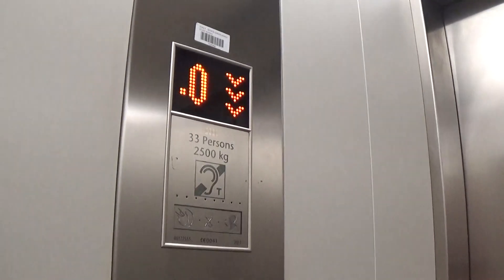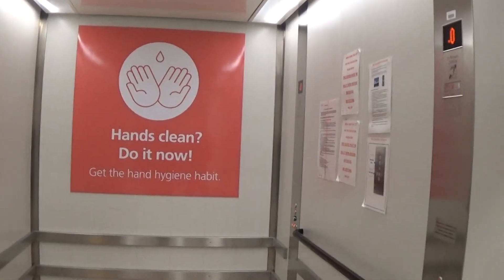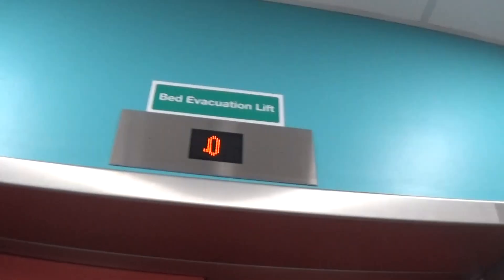Here we are back down to zero. Now let's exit the elevator. And then that's it. There it goes. And that's it.